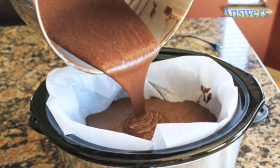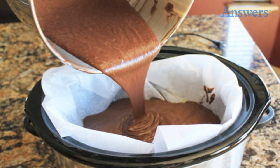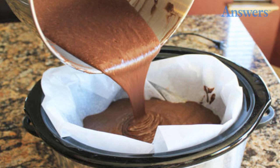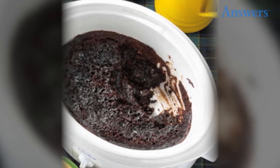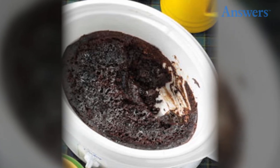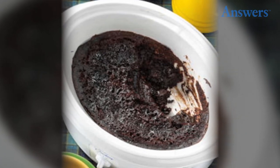Number two: pudding cake. Set this to cook in the morning and have an amazing dessert waiting for you when you get home from a long day at work. Mix together one box of chocolate cake mix, one package of chocolate instant pudding, two cups of sour cream, four eggs, three-fourths cups of oil, one cup of hot water, and two teaspoons of vanilla extract. Coat the inside of a slow cooker with cooking spray and pour in the batter. Cook on low for five to six hours and serve with vanilla ice cream.